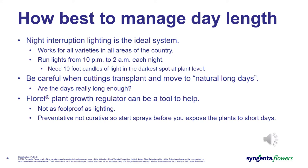Now that we know a 14.5-hour day is not long enough to prevent flower bud initiation on all varieties, we need to discuss ways to manipulate the natural photoperiod to prevent flower initiation. Night interruption lighting is the ideal — it works for all varieties in all areas of the country and has been proven over many years. We would run lights from 10 p.m. to 2 a.m. each night, bright enough to get 10 foot-candles of light in the darkest spot at bench level.